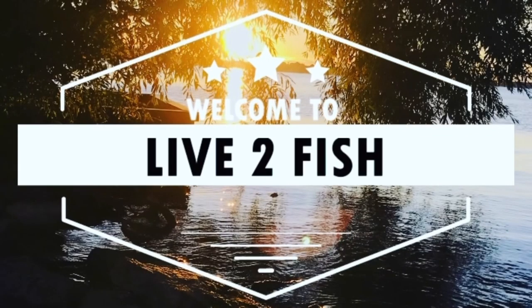Hey everybody, welcome or welcome back to Live to Fish! If you're new to the channel, do me a favor — hit that subscribe, don't forget to hit that like, leave me some comments, and make sure you smash that notification bell so it lets you know when Live to Fish puts out new videos.